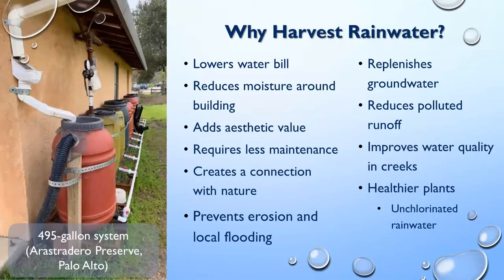The big question we're all here to answer is: why harvest rainwater? In an in-person presentation I would pose this to you, but in a webinar you just get my voice. So we're going to look at some of the obvious reasons. We save water because we're going to be using rainwater rather than municipal water, so that's going to lower your water bill. It also helps with moisture around your building.